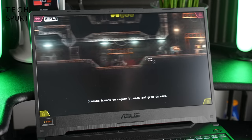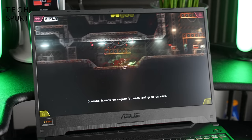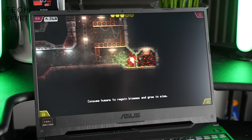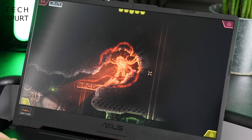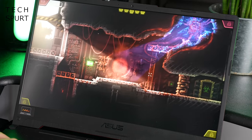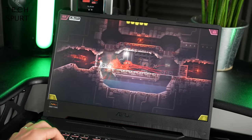Sticking with the horror vibe, Carrion is another great Xbox Game Pass title with the cunning twist that you're the horrible monster squelching about the place murdering innocent folk. It's a sublime little stress reliever and it plays out kind of like a Metroidvania-style action puzzler, which is always a win.